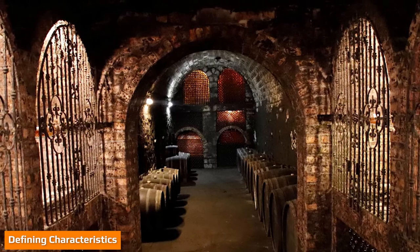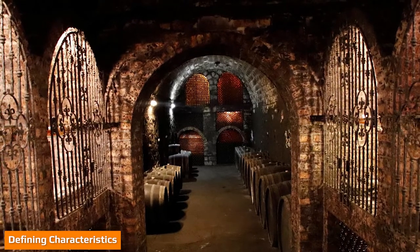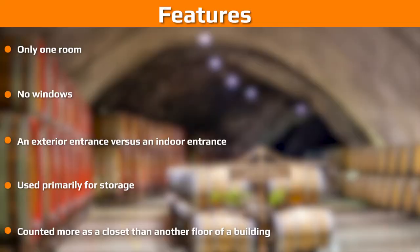There are some defining characteristics of a cellar that can be used to distinguish them from basements. Here are some things you will usually find in a cellar but not a basement. These things usually put a cellar in stark contrast to a basement. Basements are much more expansive, much more versatile, and can exist in a variety of different ways. Cellars are more narrowly defined, narrowly used, and are not as versatile.